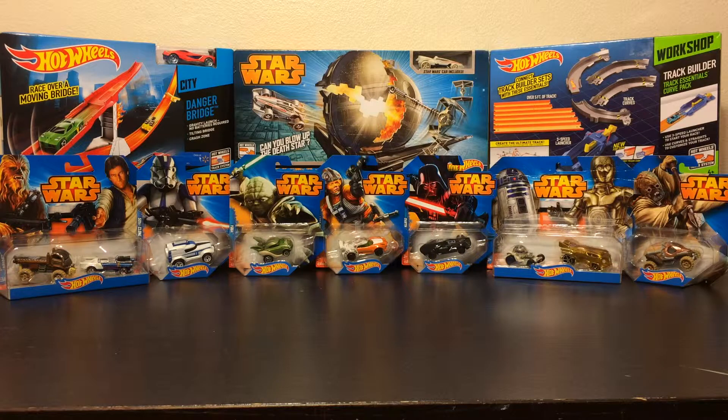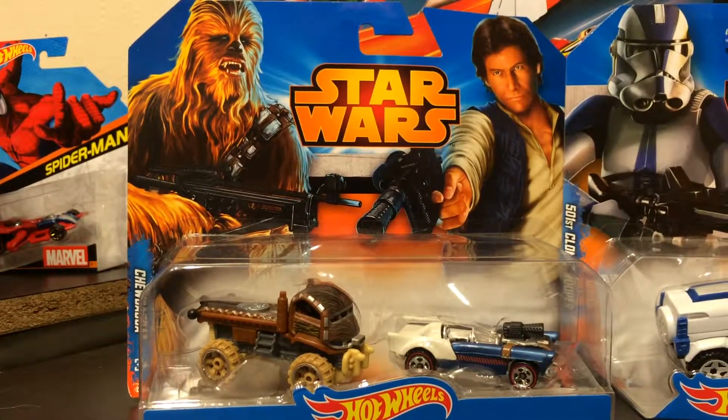Welcome to All About The Toad Channel. As you know, Star Wars: The Force Awakens is in the making, and so is our Hot Wheels Star Wars 2015 collection. This collection includes Chewbacca,